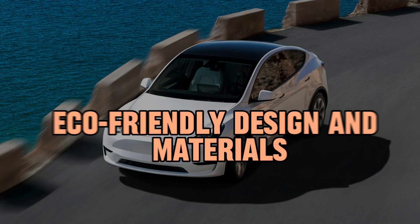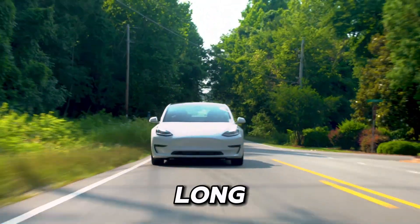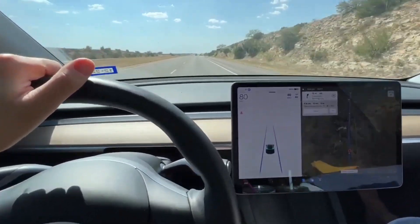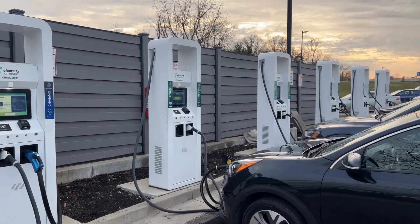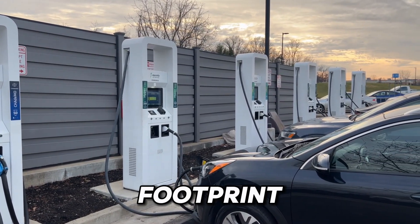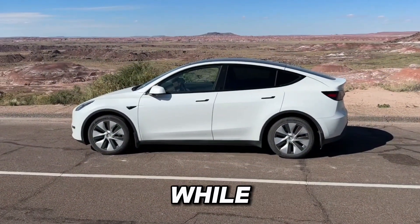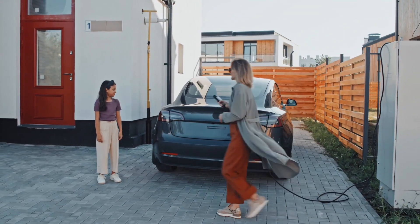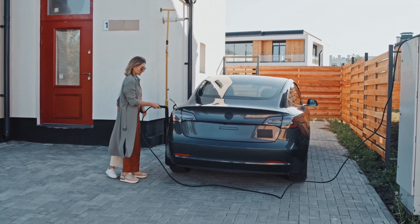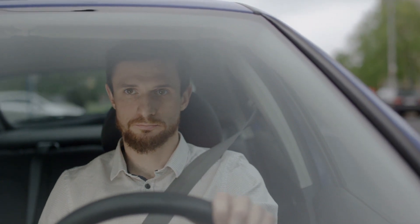Eco-friendly design and materials. In addition to its impressive performance and technology, the Tesla Model Y Long Range is also designed with sustainability in mind. From its eco-friendly materials to its energy-efficient design, every aspect of the Model Y reflects Tesla's commitment to reducing its environmental footprint. The car's interior features vegan leather upholstery and recycled materials, while its electric powertrain produces zero emissions, helping to reduce air pollution and combat climate change. With the Model Y, you can enjoy a thrilling driving experience while also doing your part to protect the planet for future generations.